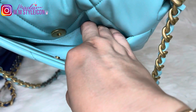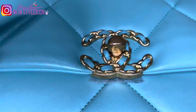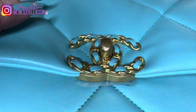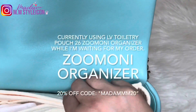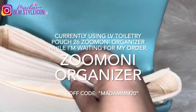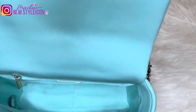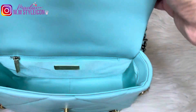On the back, it has a very generous back pocket. The CC logo is interwoven with leather, and it's an XL format, bigger compared to the 19 WOC. I'm currently using my toiletry pouch from Louis Vuitton, and it fits in the 19 small flap bag. So if you already have a toiletry pouch, you can use that for this Chanel 19 small flap.